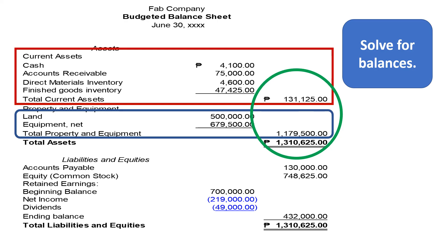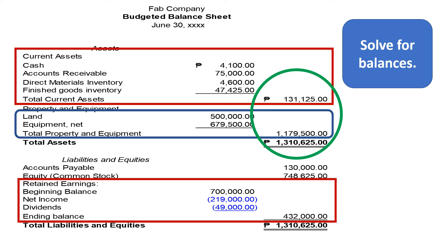Let us now proceed to liabilities and equity. Let us get the balance for Retained Earnings. We have a beginning balance of P700,000, we incurred a loss of P219,000, and we paid dividends of P49,000. We have an ending balance for Retained Earnings amounting to P432,000.